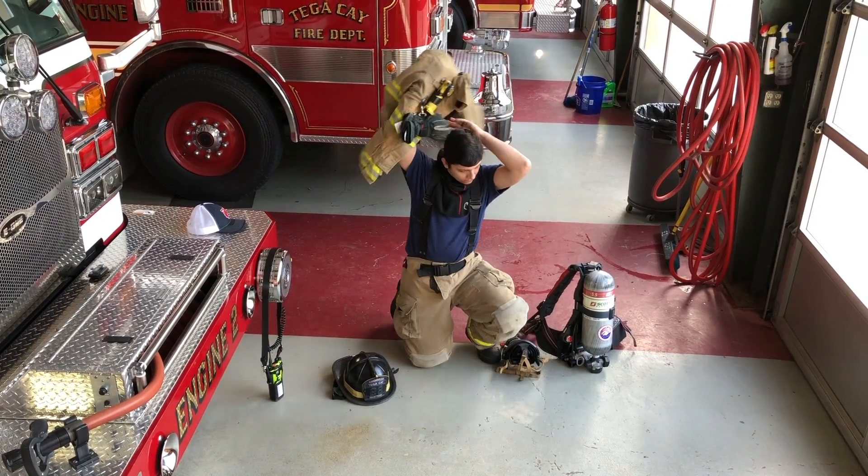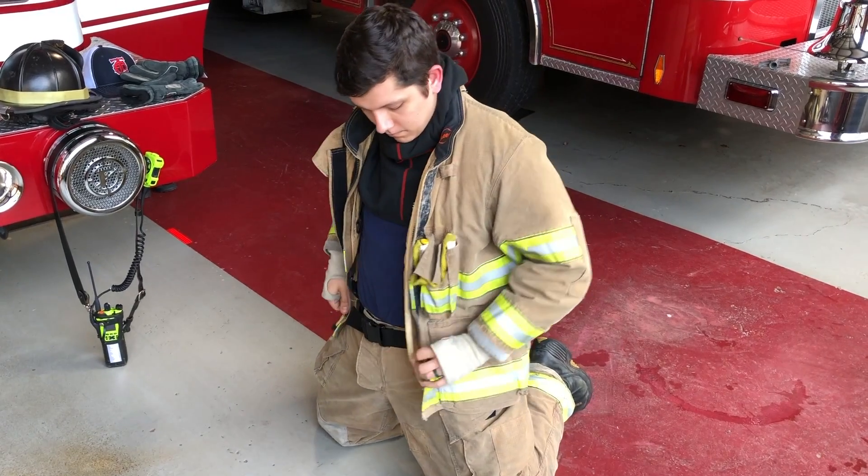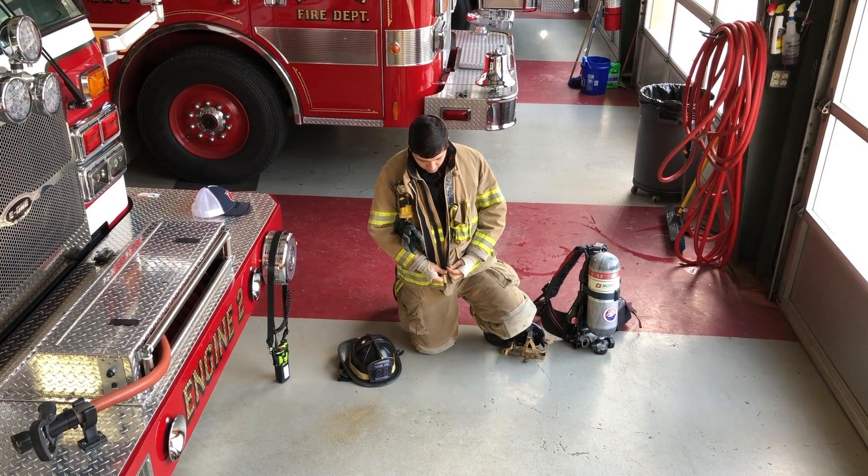Next, they're going to grab their jacket, slip it on, zip it up tight, make sure the Velcro stays in place, and then put the Velcro strap around the neck.